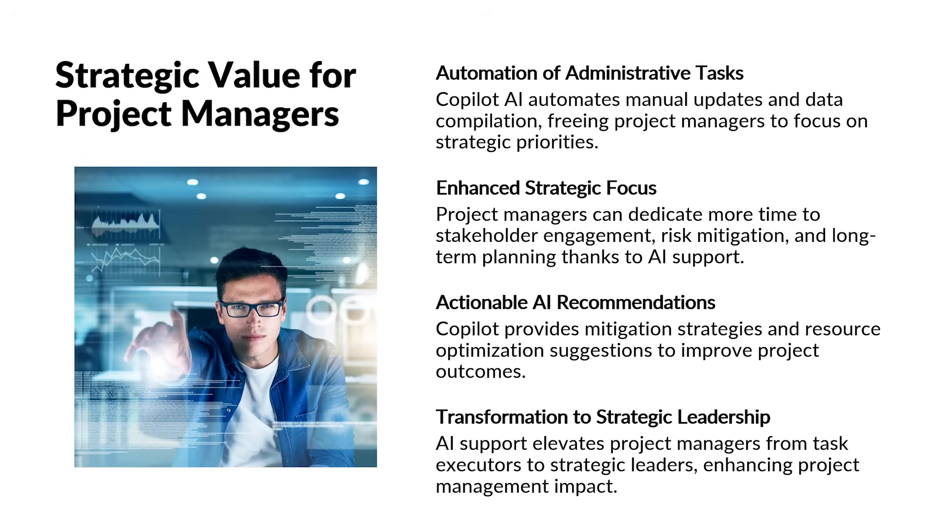By automating administrative tasks and providing intelligent insights, Copilot AI allows project managers to focus on strategic activities that drive project success. Instead of spending time on manual updates and data compilation, PMs can concentrate on stakeholder engagement, risk mitigation, and long-term planning. Copilot also offers actionable recommendations, such as mitigation strategies for identified risks or suggestions for optimizing resource allocation. This strategic support transforms the role of the project manager from a task executor to a strategic leader, enhancing the overall effectiveness and impact of project and portfolio management.